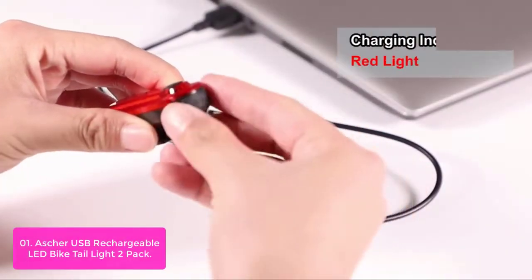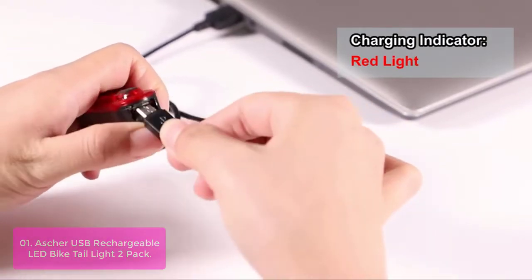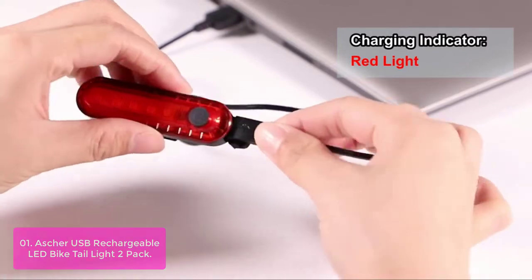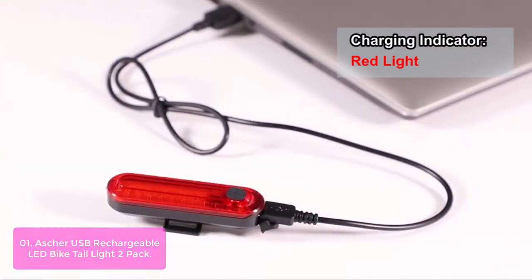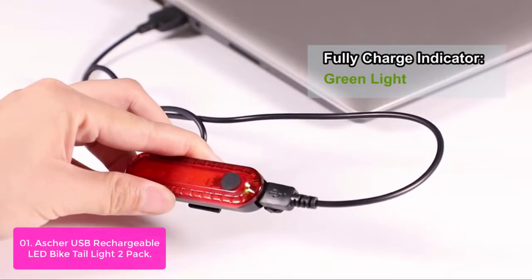List number one: Ascher USB Rechargeable LED Bike Taillight 2-Pack. The Ascher USB Rechargeable LED Bike Taillight 2-Pack is a tool that helps you to ride safely. At any time, it is essential for night rides, commuting, short distances, and touring.